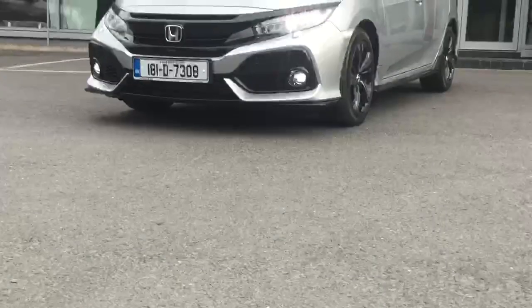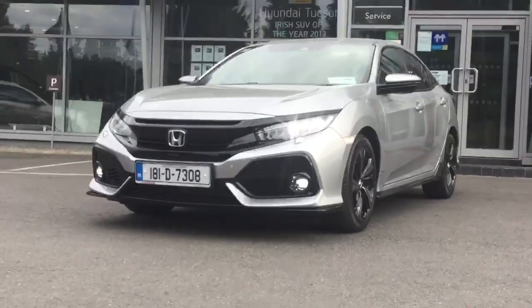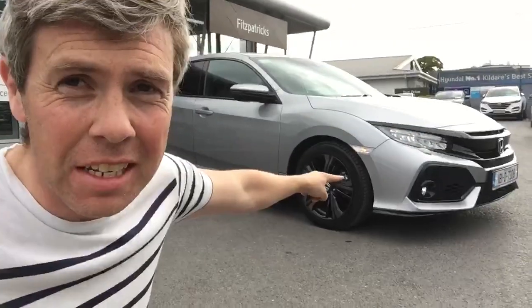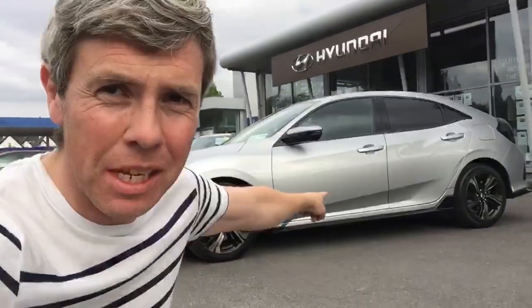I do have one little cunning plan up my sleeve. Do you want something with some value? If you've answered yes to everything so far, then you've got to come look at this exact car. This car has got a big discount on it — it belonged to Honda Ireland. It is just under 10,000 kilometers, pretty much brand new. It's 31,800 euros brand new; this one here is 27,950 euros.